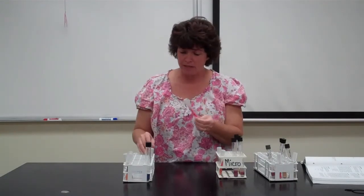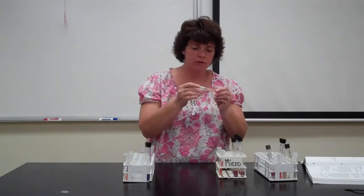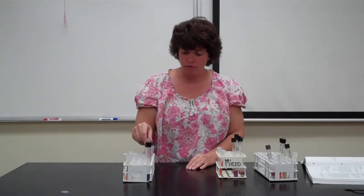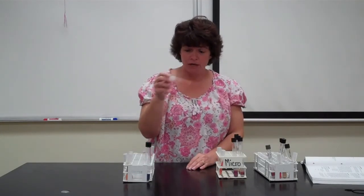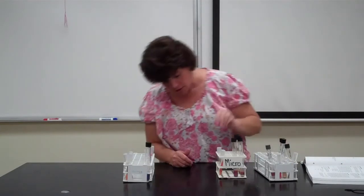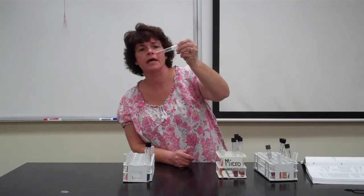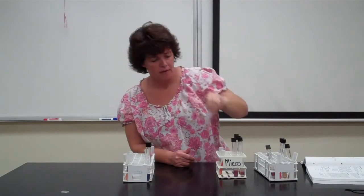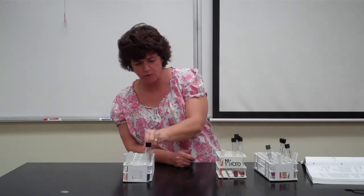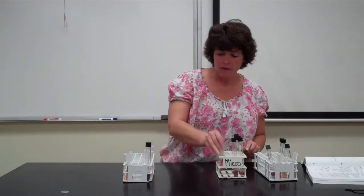The first thing you want to do, as with all of them, is make sure you have growth first. This particular tube I don't even see growth on, so I wouldn't call this a negative result — I would write 'no growth.' If you have one that did not grow, check with another group to see if they got growth, because you want to confirm growth before you determine a result. Some of the ones I have here are barely just starting to change and still look pretty negative, and these have been sitting for almost three days.